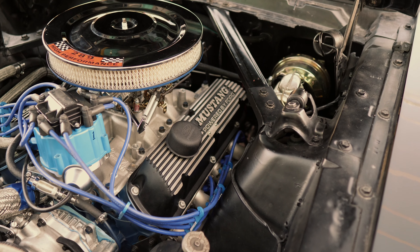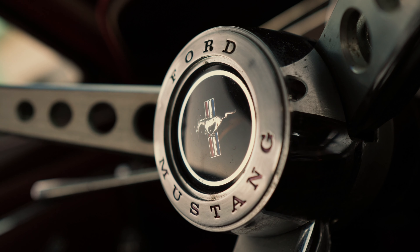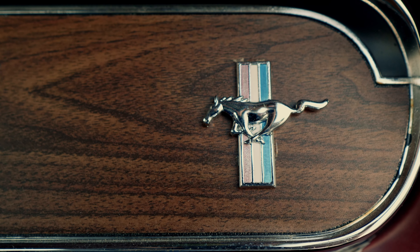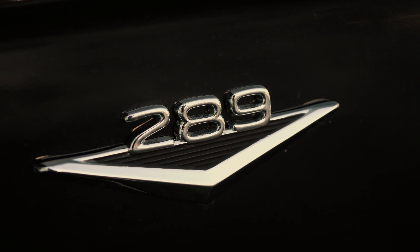Transmission's got a shift kit in it, been gone through. 2400 stall converter in it. It's a really good combination, car's plenty fast. Motor is a true high performance block — 289, which are pretty rare.